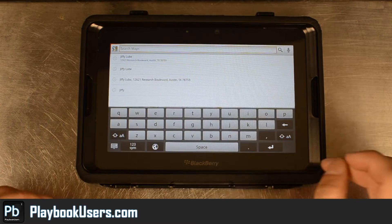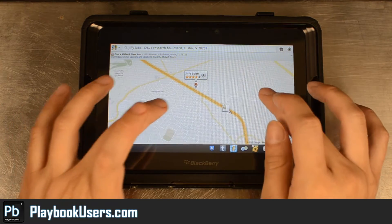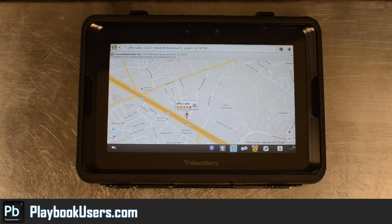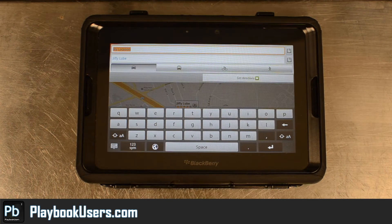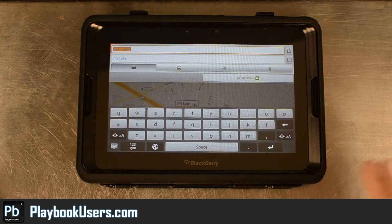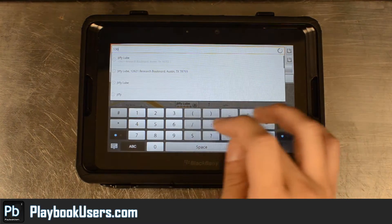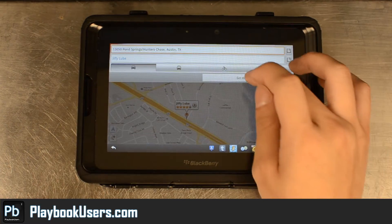Let's search Jiffy Lube — that's what we searched for before. And there is our local Jiffy Lube right there. We can get directions if your GPS works. If not, you'll have to enter in some address. We'll enter that one and get directions.